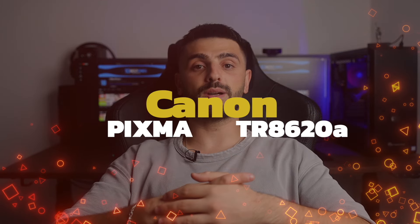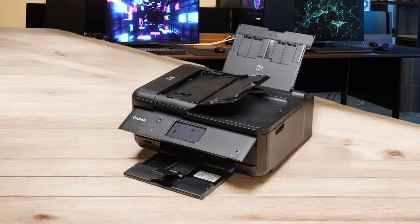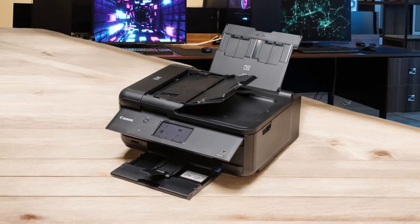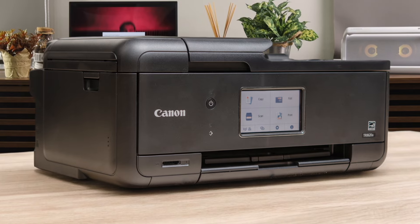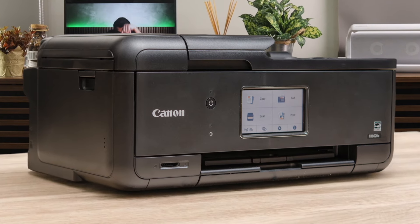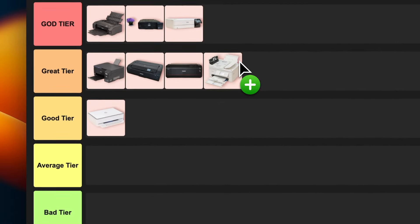Number 8: Canon PIXMA TR8620A. This printer is like the Swiss army knife of home offices — it's got everything: an ADF, duplex printing, and even a fax function if you're still living in the 90s. The photo quality is excellent, and it's got a nice big touchscreen that makes it super easy to use. The only real downside is the running costs are a bit high. But for a versatile, feature-packed printer, I'm happy to put this in the great tier.